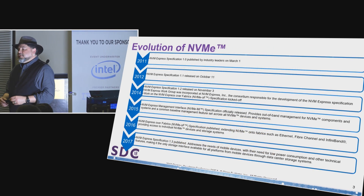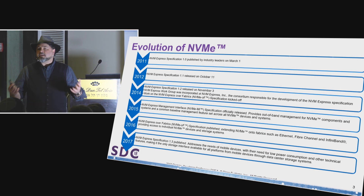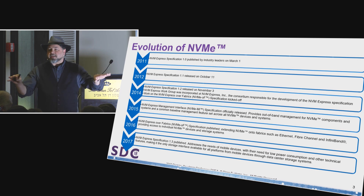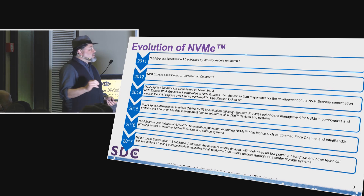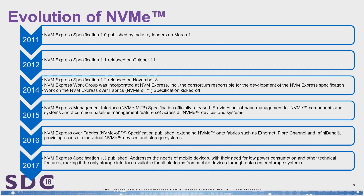A lot of people don't realize that NVMe has actually been around for a while. I need a sense of who I'm talking to so I don't talk up or down. Right now, the common standard for NVMe is 1.3, the common standard for management is 1.0a, and the common standard for fabrics is 1.0. We have a lot of these works being done in parallel, but they're all tightly integrated as well.